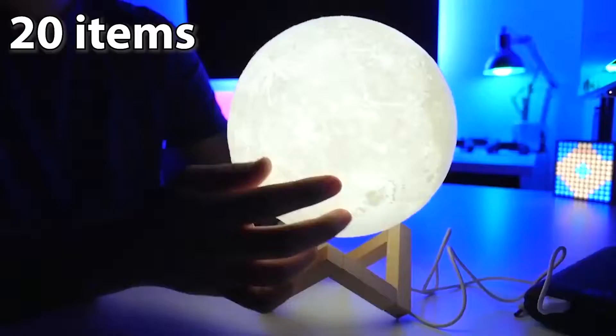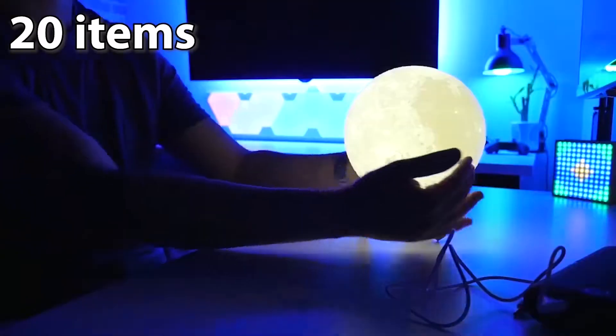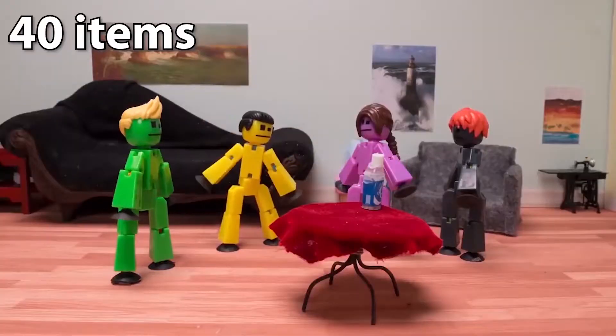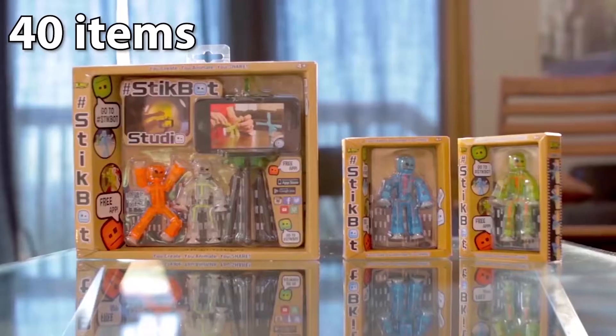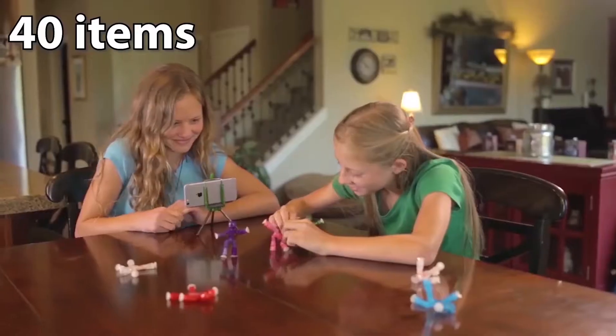Sell about ten items to get your very own LED fiber optic lamp, the fidget, and slime. Get ready for some friendly competition with your new hoop head game — just sell about 15 items. Decorate your desk with the glow of the moon: this awesome 3D moonlight with stand is yours when you sell about 20 items. Sell about 40 items and you will be creating your own stop motion videos with your stickbot studio.